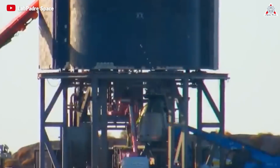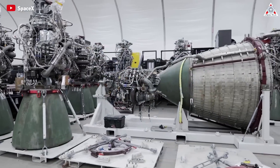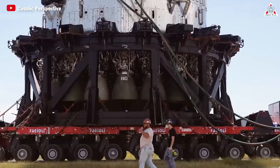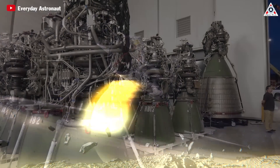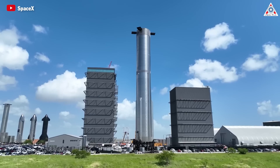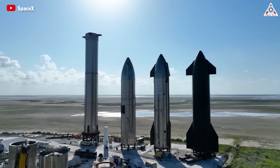Let's find out in today's episode of Alpha Tech. The Raptor engine's project began as part of SpaceX's ambitious goal to transform humanity into a multi-planetary species. Conceived in the early 2010s, Raptor aims to provide propulsion for the next generation of spacecraft, especially the envisioned Starship vehicle for missions to Mars and beyond.